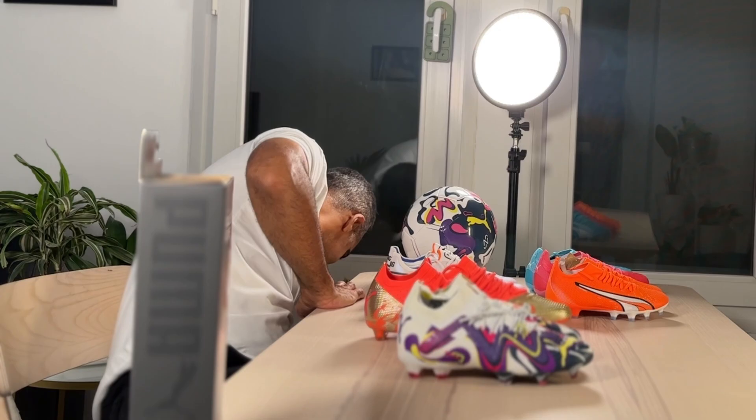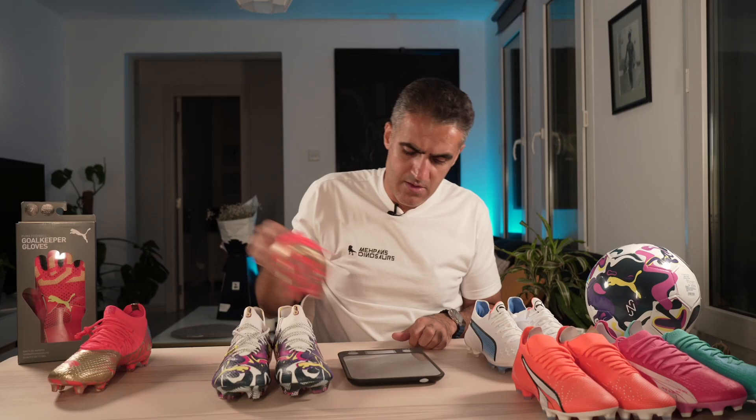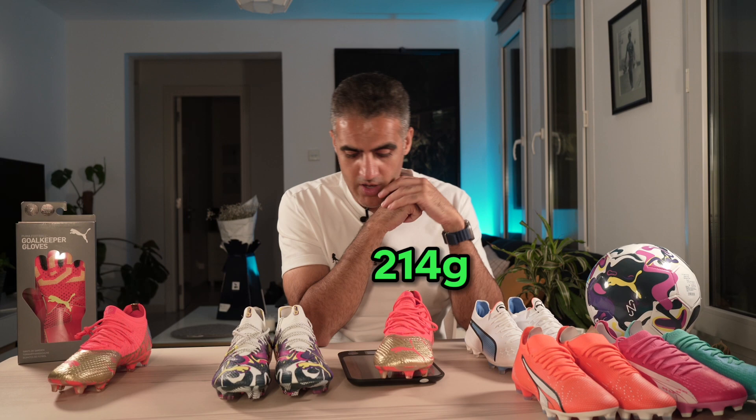If I wanted to play right now I would buy these — expensive yes, but they would last seven or eight months if you play every day. So football boots are investments. Now let's check how much they weigh because I have a scale. This one is 214 grams, and this one is 245 grams — so between the two there is a difference of about 60 grams.